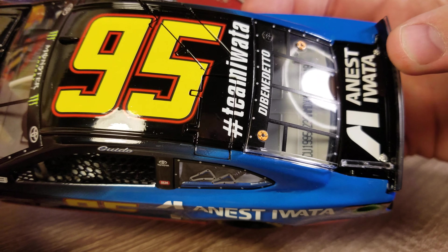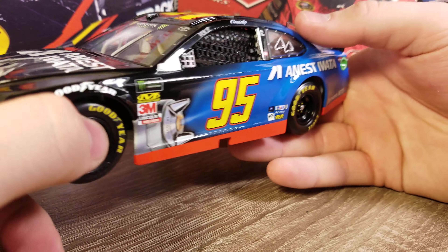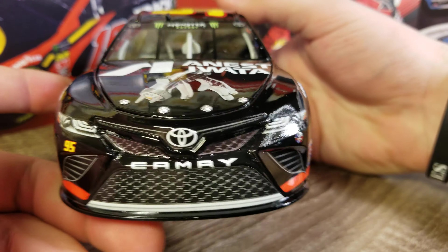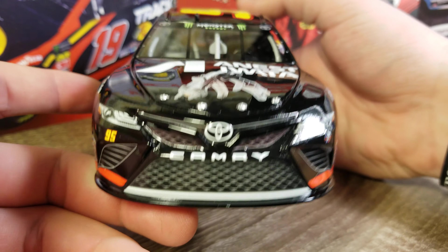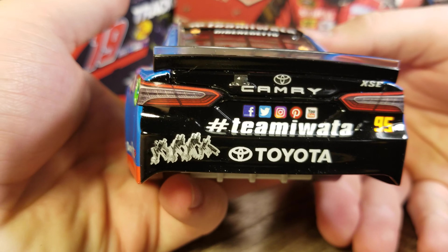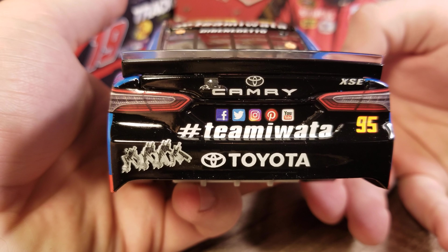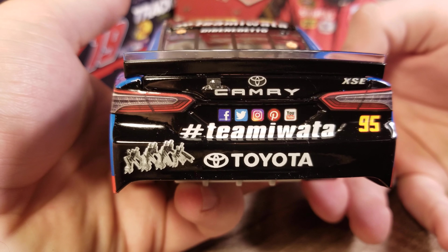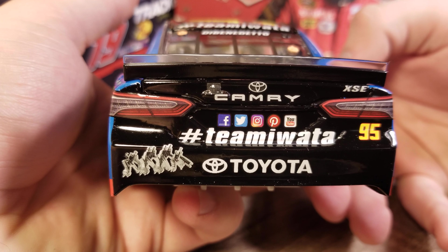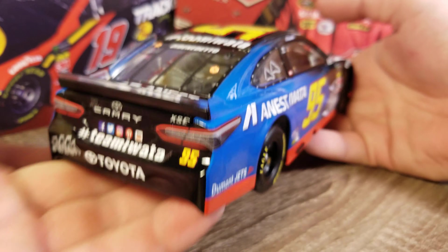You can see the roof flaps. We've got DeBenedetto on the rear window, DIN number 18, and Ernesto Iwata on the rear deck lid. This thing I think ran at Kentucky. We've got Ernesto Iwata on the front, Toyota Camry. At the back you can see Team Iwata, four little guns off to the left, and all their different pages - Facebook, Twitter, Instagram, Pinterest, YouTube. We've got the Toyota Camry, the little camera, number 95, and the clear and black spoiler.